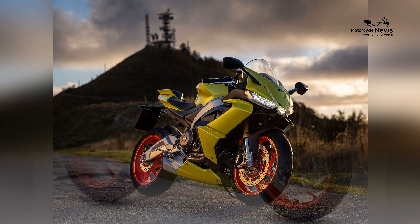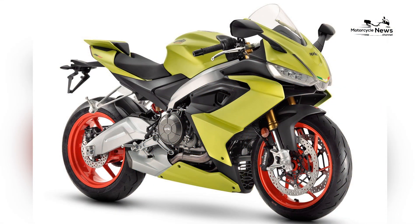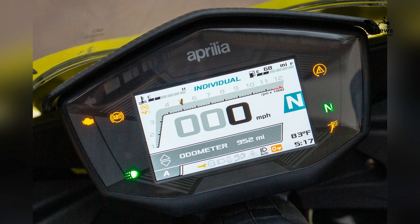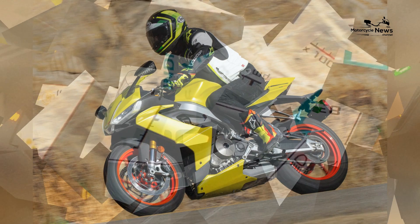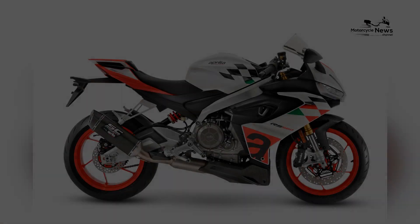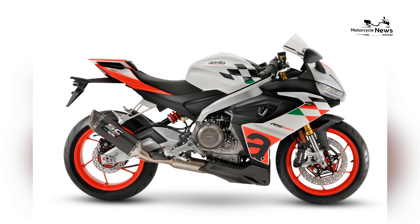Skill growth and riding mastery: the Aprilia RS660 encourages skill development. As beginner riders build confidence, they can progressively explore the motorcycle's capabilities, refine their riding techniques, and fully immerse themselves in the world of high-speed sport bike riding.